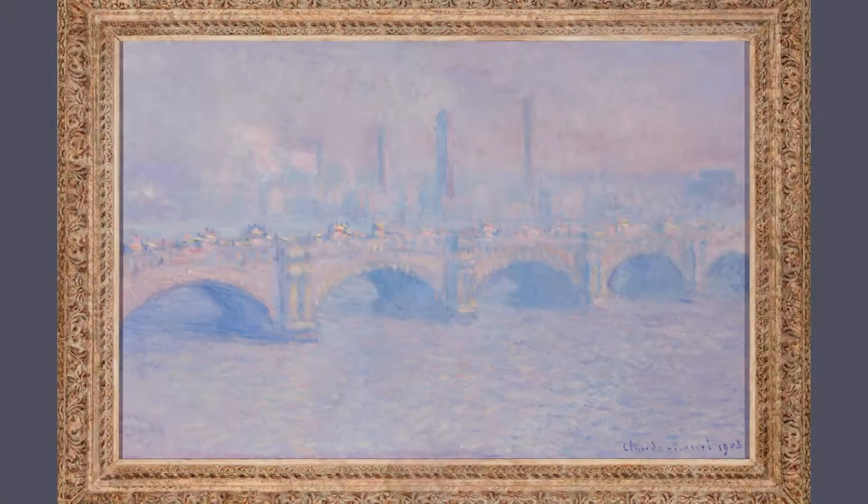As the decades passed, Monet and his style were embraced by the public and critics. His success was so great that he was able to travel for his art.